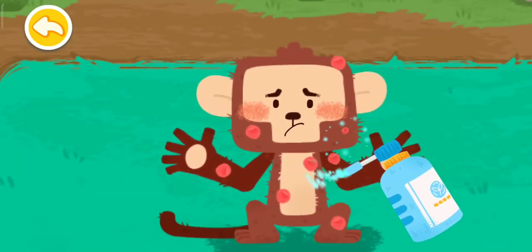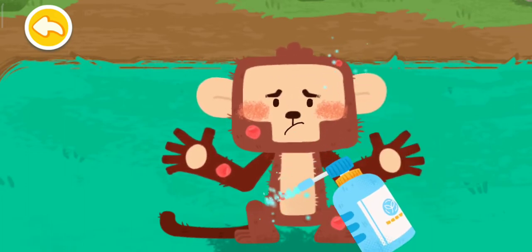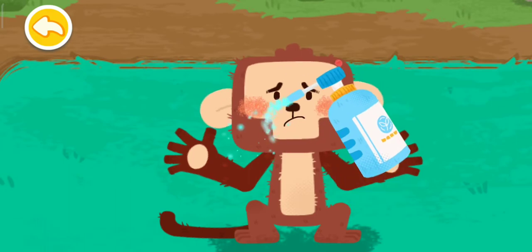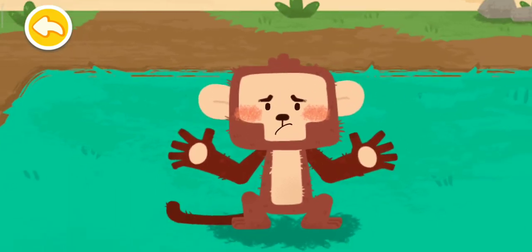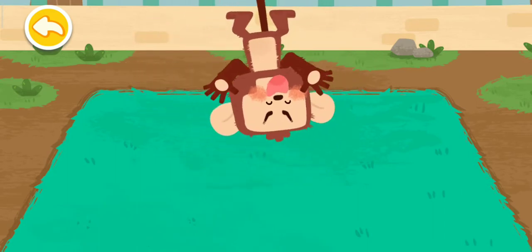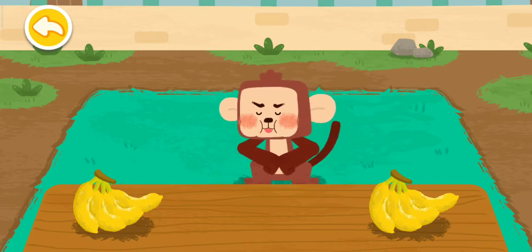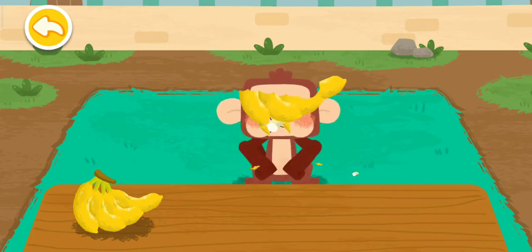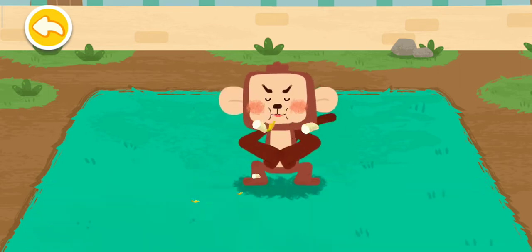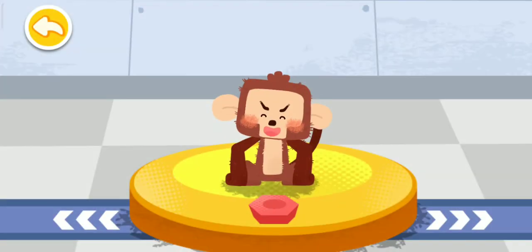Spray with anti-itch potions. The monkey is jumping up and down again. The monkey loves to eat bananas.